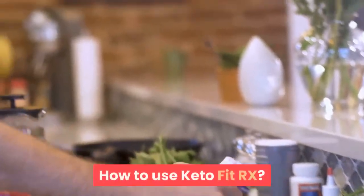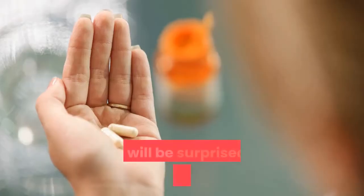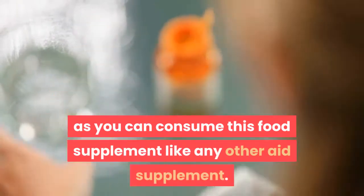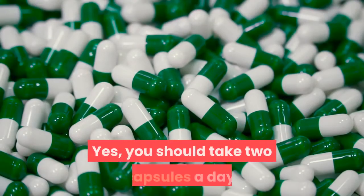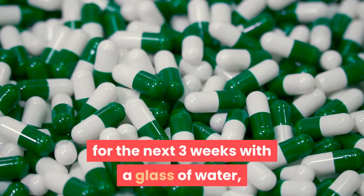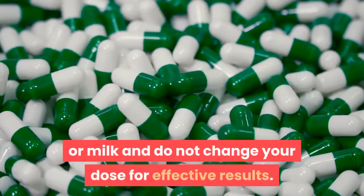How to use KetoFitRx? You will be surprised by its method of use, as you can consume this food supplement like any other dietary supplement. You should take two capsules a day for the next three weeks with a glass of water or milk, and do not change your dose for effective results.